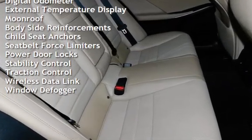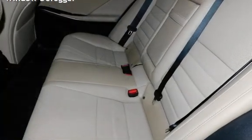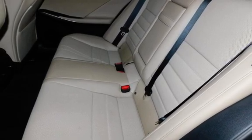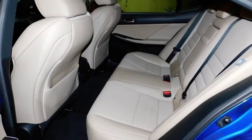Additional features include power windows, universal remote, battery saver, digital odometer, external temperature display, moonroof, body-side reinforcements, child seat anchors, seat belt force limiters, power door locks, stability control, traction control, wireless data link, and window defogger.